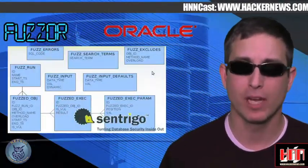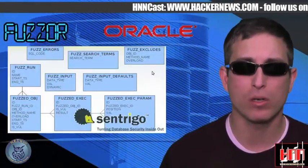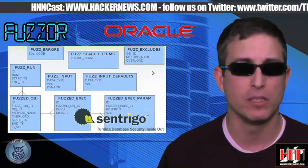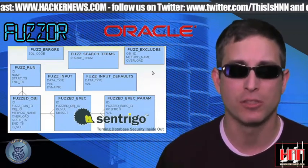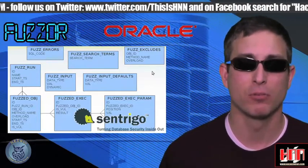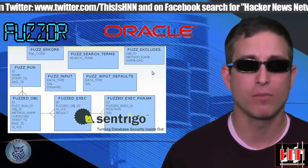Fuzzor is an open-source dynamic scanning tool for fuzzing Oracle 8i and above databases. It will identify vulnerabilities in PL-SQL stored procedures, but requires registration to download. The link is up at the Vulnerability Database, or get it direct from SentryGo.